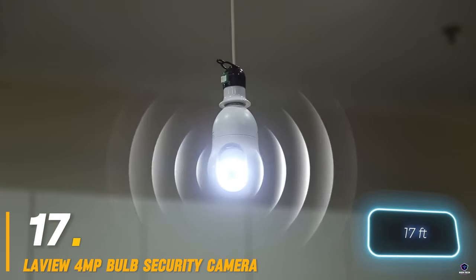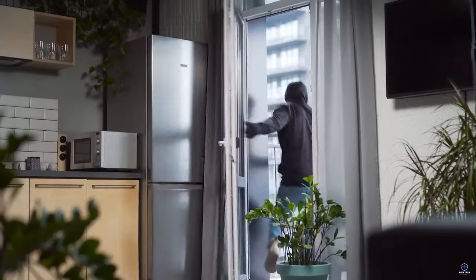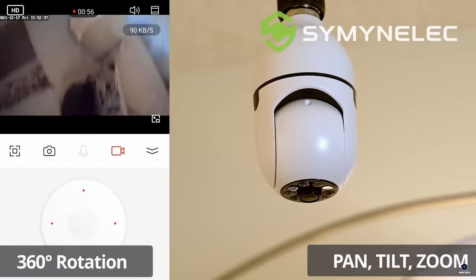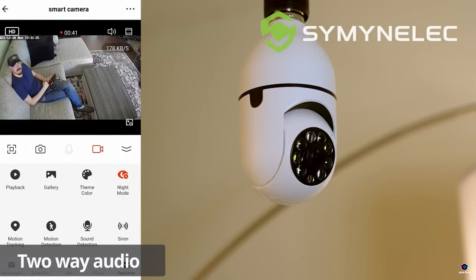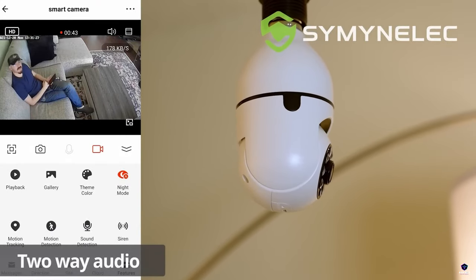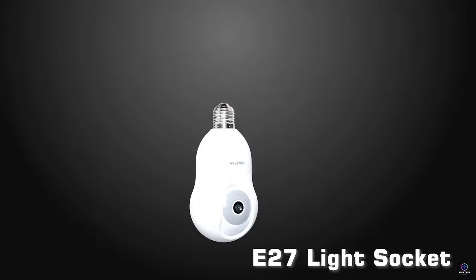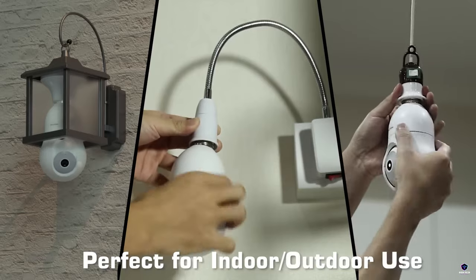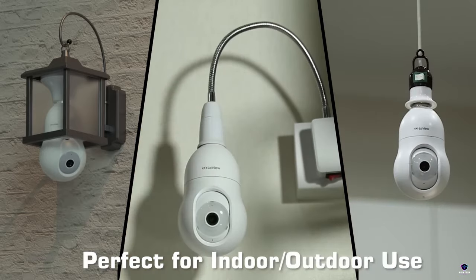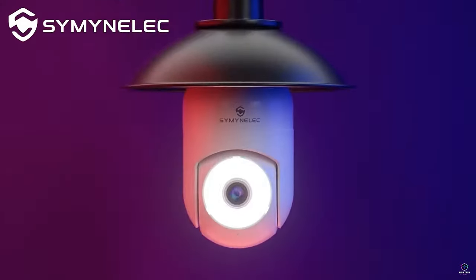Number 17: LaVue 4MP Bulb Security Camera. The LaVue 4MP Bulb Security Camera offers discreet home monitoring. This screw-in camera with a built-in light bulb provides 2K resolution video and color night vision — see everything clearly, even in low light. Featuring motion detection with alerts and two-way audio, you can scare off intruders or chat with visitors remotely. Easy to install and compatible with Alexa, the LaVue Bulb Camera keeps an eye on things for you.